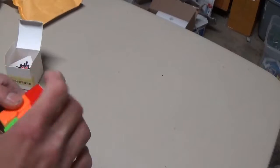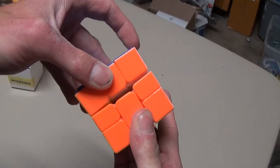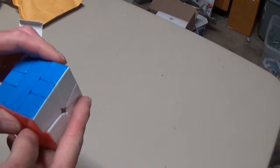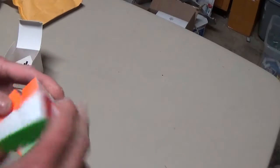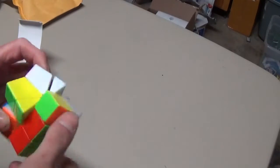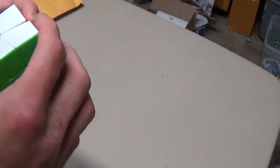Wow, that actually feels really good. But look at how loose it is though — may need to tighten it up. That is actually really good, feels really well. And I love it when deals like this pop up on eBay every so often.